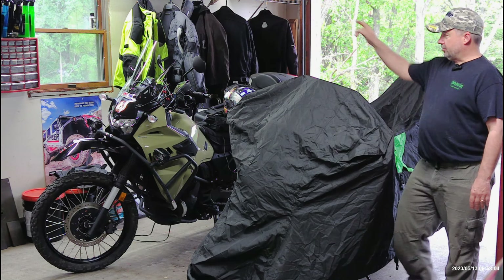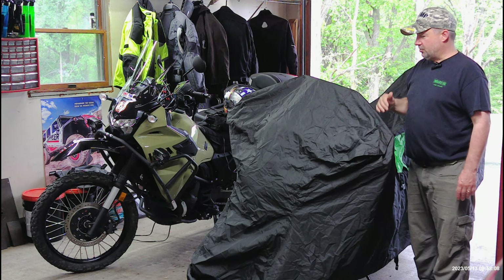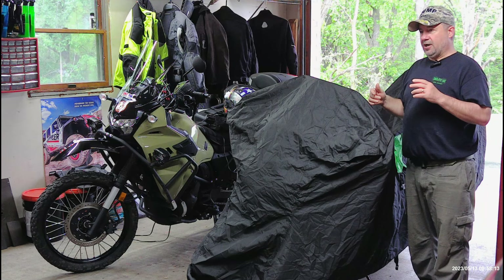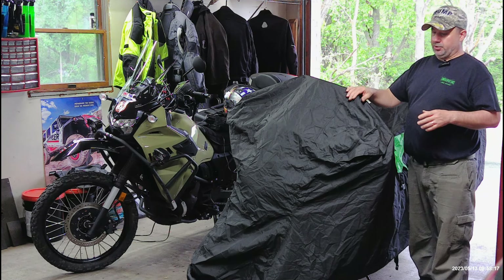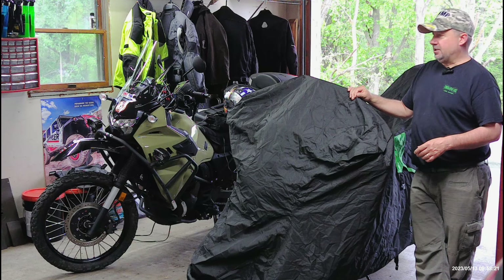I have a couple motorcycles — that's a 2022 KLR 650, and this is a 2018 Kawasaki Concours. A lot of the motorcycle covers that I've tried are a little bit small, so I started buying really big ones. This one here is considered a triple extra large, 113 inch.